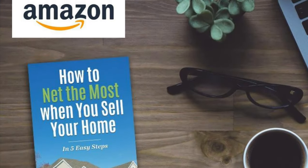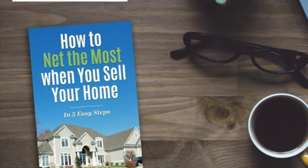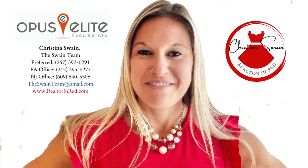Preparing your home for the market to net the most is key. For a free copy of my book, How to Net the Most When You Sell, reach out to me, or go on Amazon. Until next time, I'm Christina Swain.